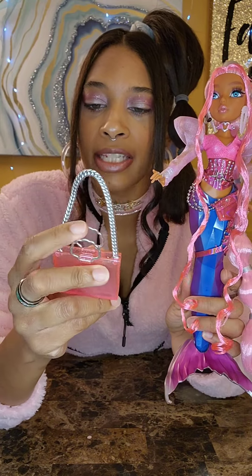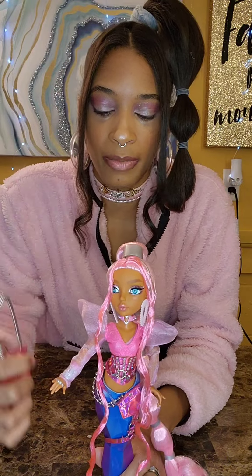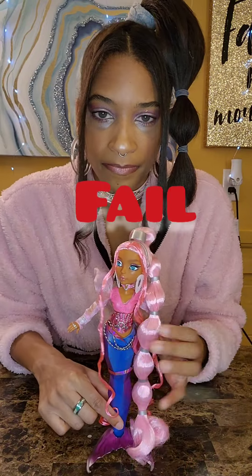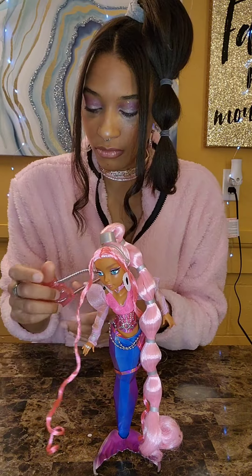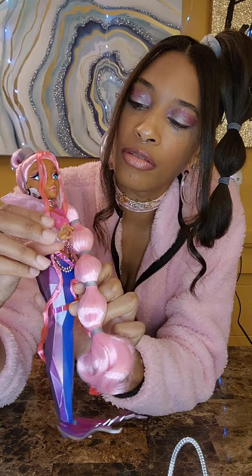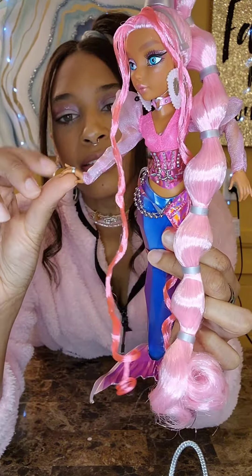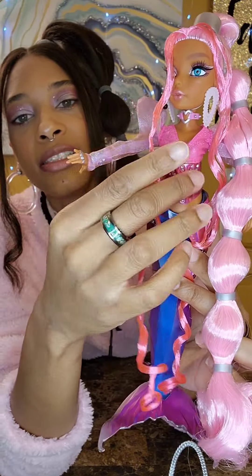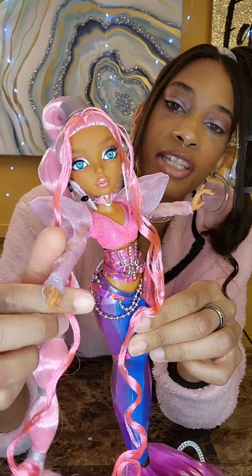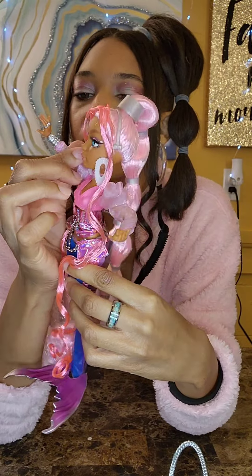Her purse is not bendy — it's hard plastic and it has a shell on it, but the handles are movable. She has ring accessories that are not removable. Her hands are really delicate and pretty — like she's got mermaid hands. She has a bracelet on which is also attached.